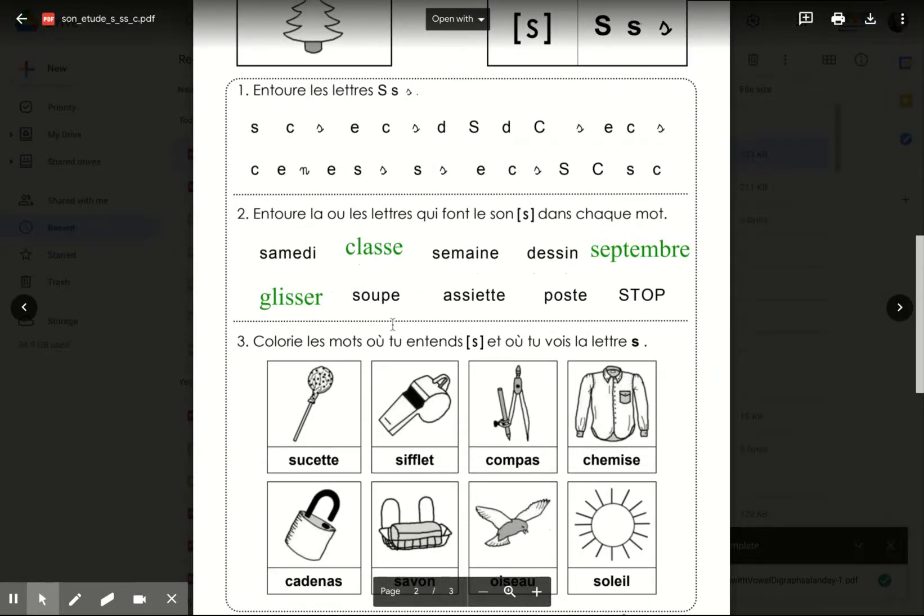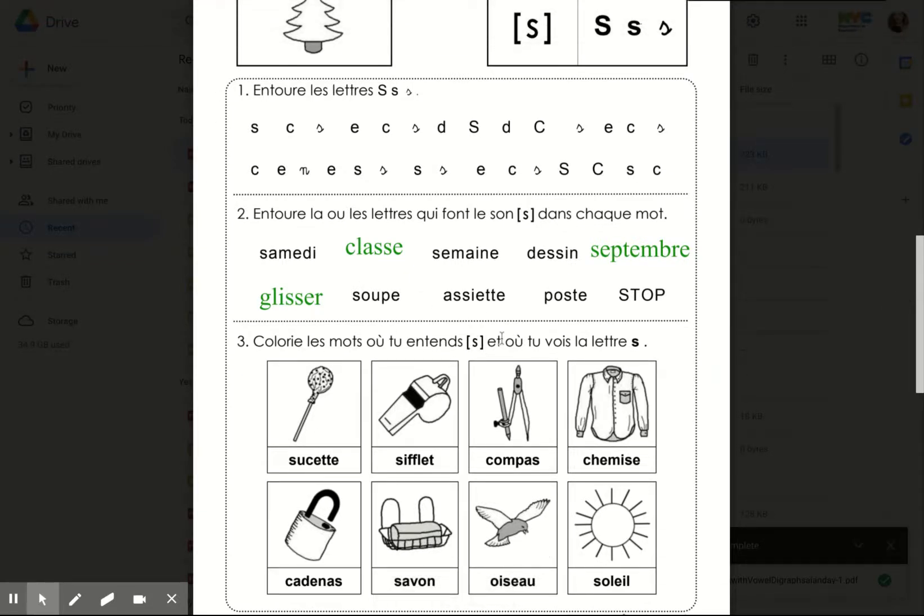Color the words where you hear S — entendre S — and you see the letter S. Repeat after me. Sucette. Sifflet. Compas. Chemise. Cadenas. Savon. Oiseau. Soleil.